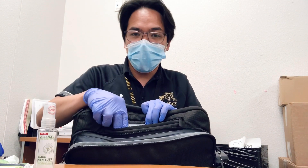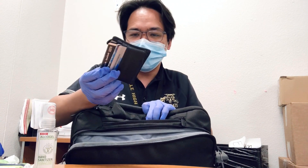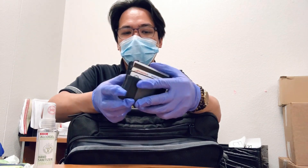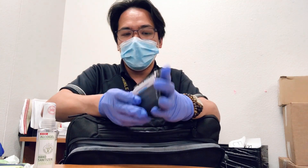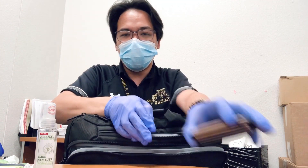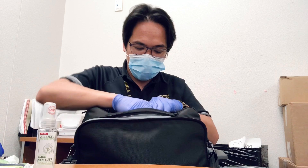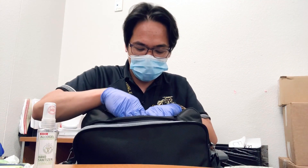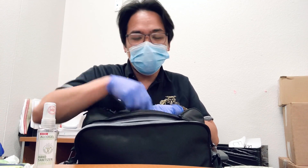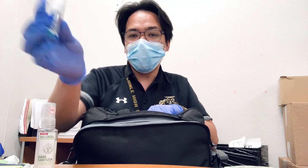In the smaller second pocket, I have my wallet — it only has cards and IDs. I don't put much cash in here, but I do have one dollar, just in case I need water or drinks from the vending machine. I also have my mouthwash.